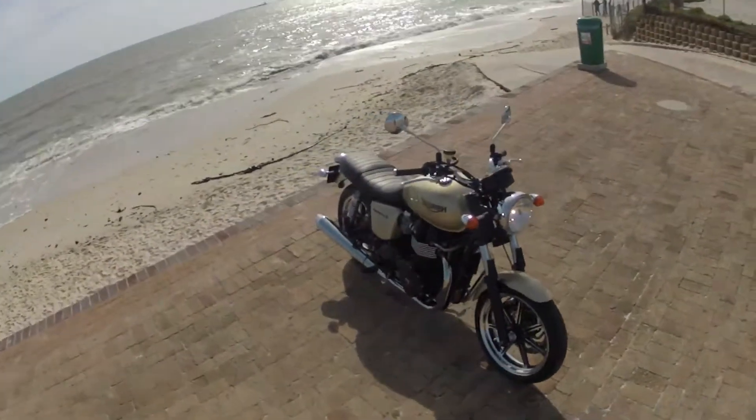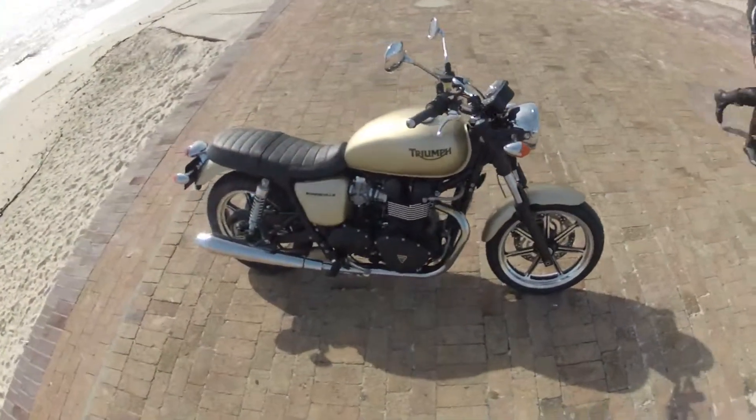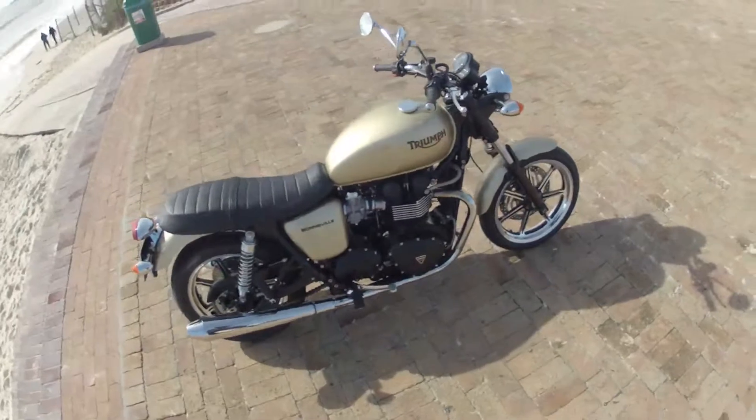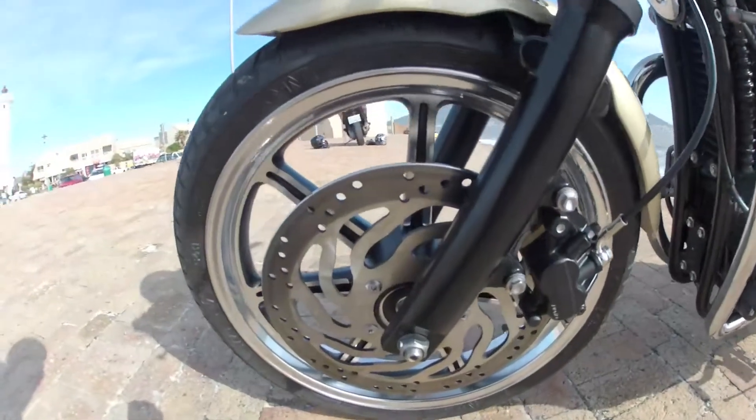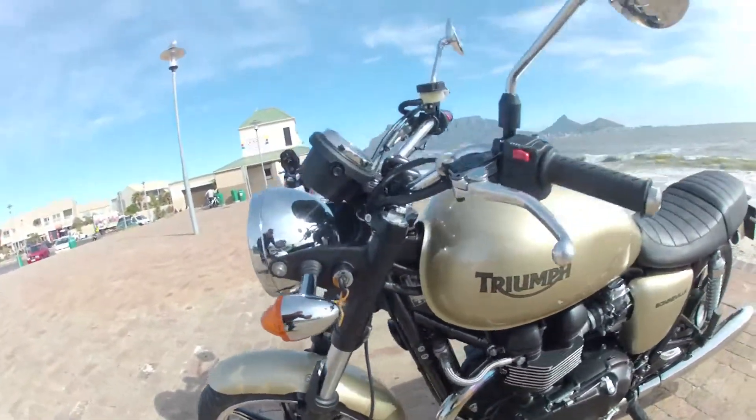If you walk around the bike you notice how Triumph has tried to replicate the old bikes. To start off with, at the front you've got a single disc brake, and even though it's a single disc, we were very impressed with the braking quality.